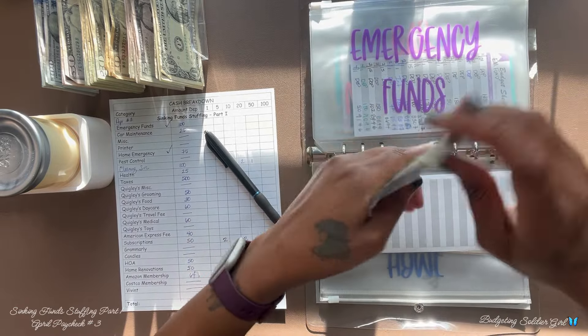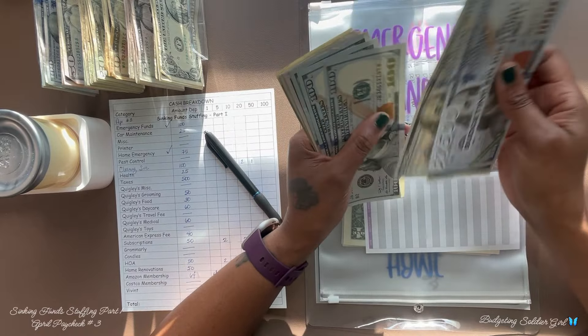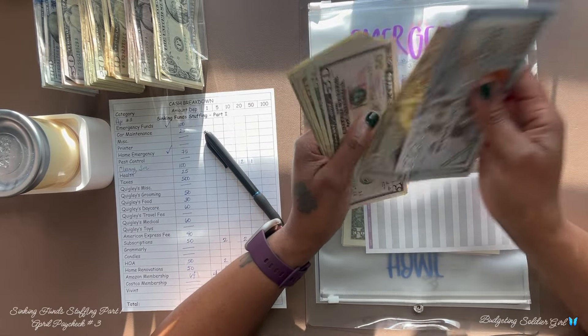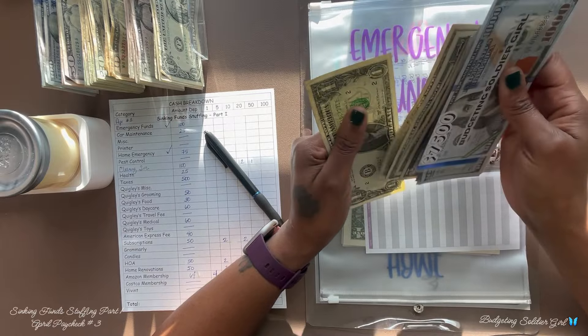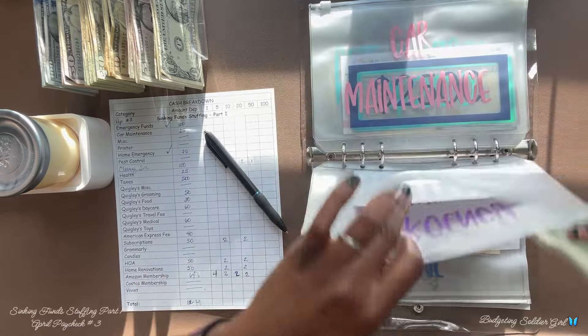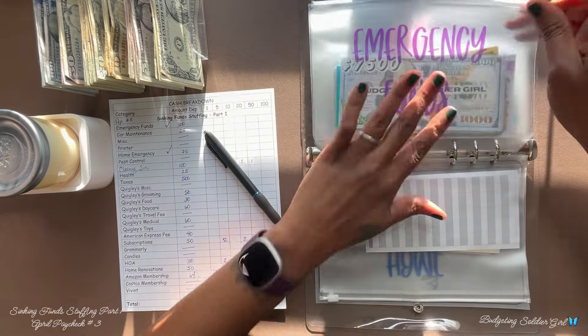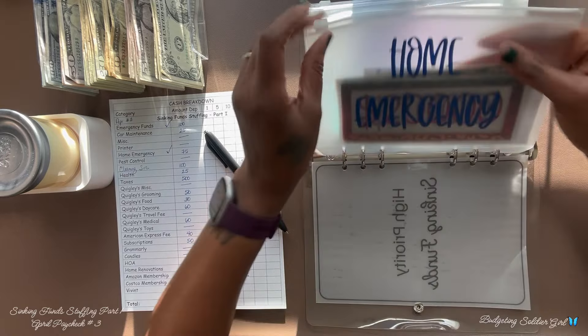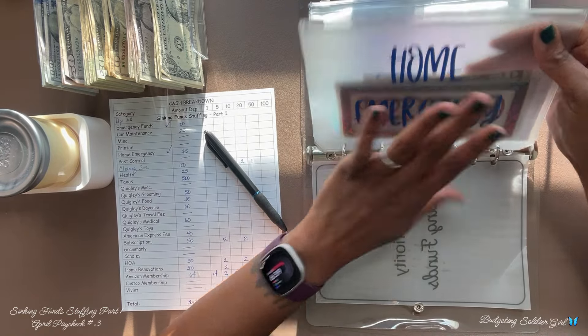The goal for our emergency funds is $10,000. After counting, we have $9,246 in our emergency funds — we are getting close to our $10,000 goal. Our goal for our home emergency funds is $50,000.